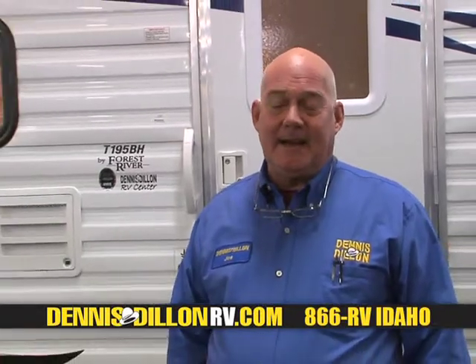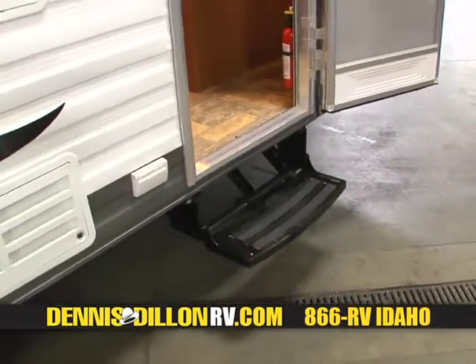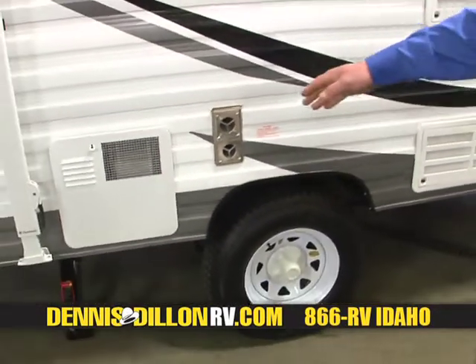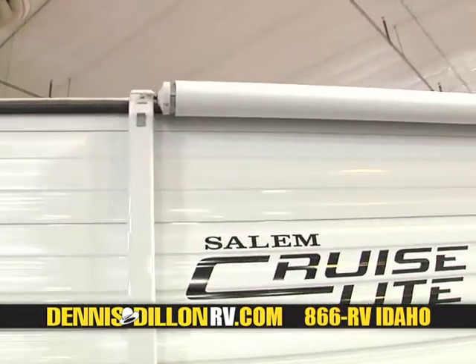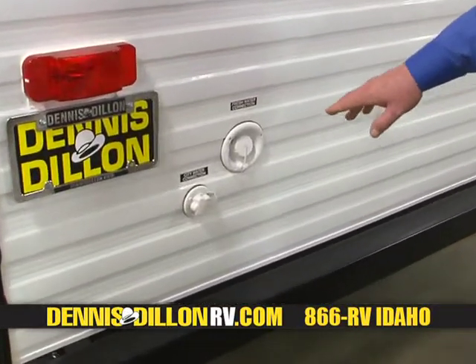Hi, my name is Joe Sibbe, and I'm a sales representative with Dennis Dillon RV & Marine in Boise, Idaho. My job is to sell fun. The first way we can start having fun today is right here: the Salem Cruise Light T195BH Bunkhouse by Forest River. You have an easy step to gain access into the particular vehicle. We have 14-inch tires with easy lube hubs, a six-gallon water heater, and a manual awning which is put up very easily by two people.